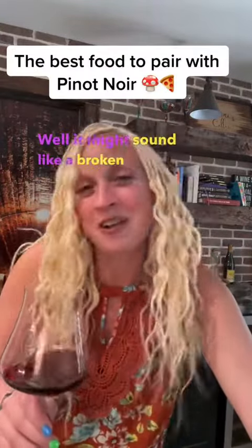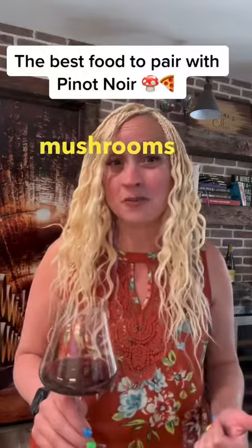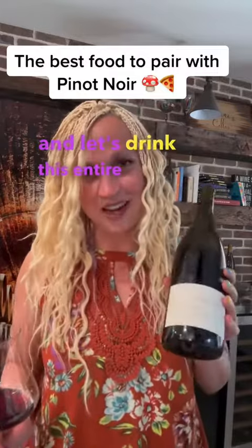So what to pair with this elegant and silky wine? It might sound like a broken record, but Pinot Noir is super food friendly, and my favorite things to pair with Pinot Noir are mushrooms and pizza. Pinot and pizza, right? So let's have a mushroom pizza and let's drink this entire bottle to finish it off. Cheers, friend.